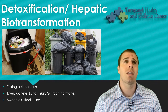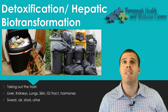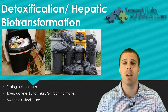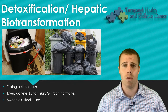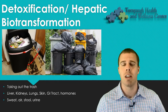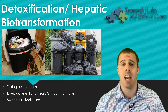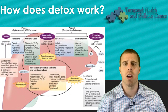An analogy I like for detoxification is collecting trash and bringing it to the curb. Think of phase one as collecting the trash at home — the trash starts to build up, and if we don't take it out, it overfills. Then taking the trash out to the curb would be more of phase two. As you can see in this picture, there can be issues with phase two as well, with trash at the curb building up. So it's really important, when looking at detoxification issues, that we're looking at more than just the liver.